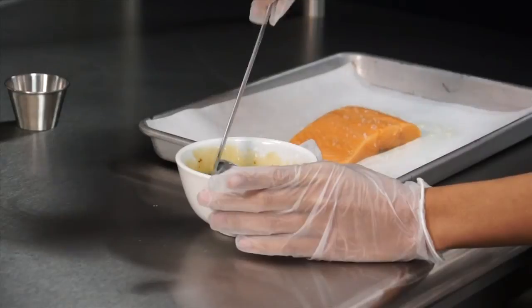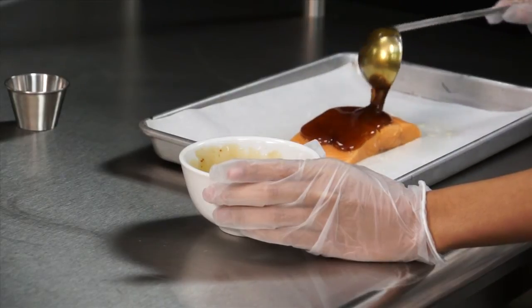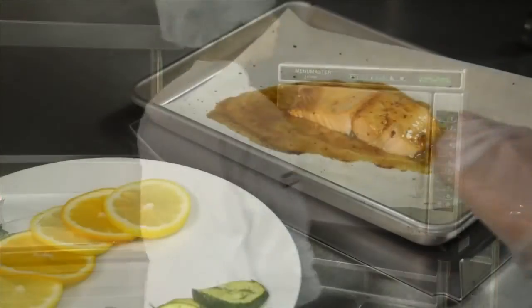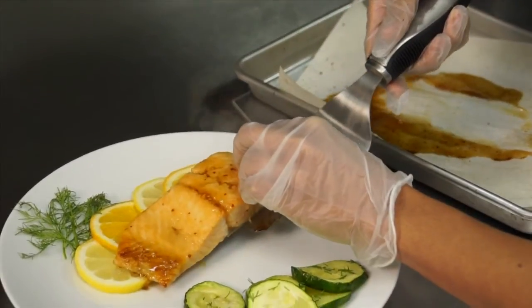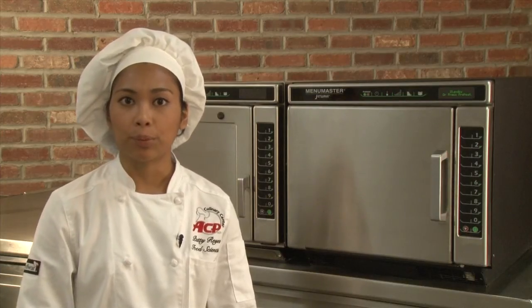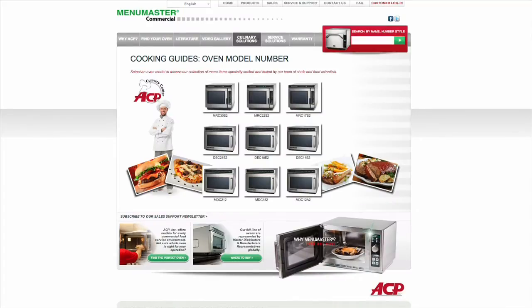The Jet 14 also produces great center-of-the-plate items. I'll demonstrate baking and searing a 7-ounce salmon filet using a quarter sheet pan sprayed with olive oil, placing the filet and spooning about a quarter cup of orange chipotle sauce over it, then placing it in the Jet 14 for about 3 minutes. Notice the caramelization off the sauce — the top of the salmon is perfectly seared and the temperature is 145 to 150 degrees Fahrenheit. The JetWave ovens are capable of producing many more food items, everything from french fries to crème brûlée. Visit ACPSolutions.com for recipe ideas and cooking guides, or email testkitchen@ACPSolutions.com. Thank you for visiting the ACP Culinary Center, where we're changing the way the world cooks.